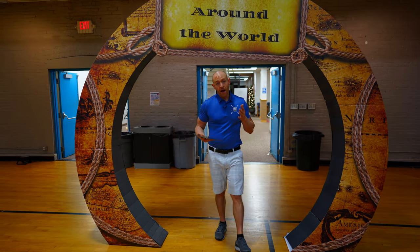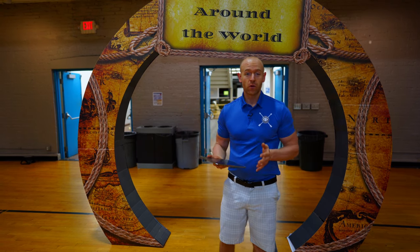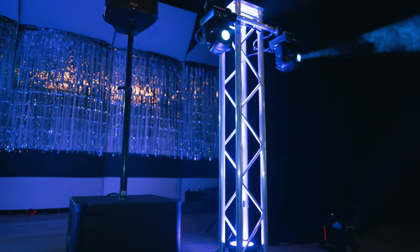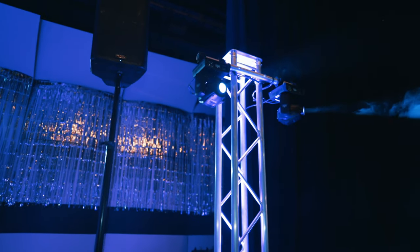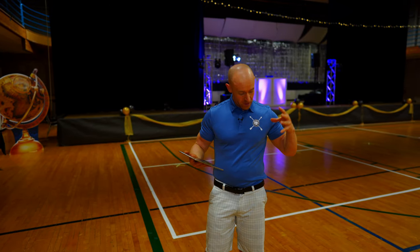Hey, what's going on guys? We are out in McMinnville doing a winter formal for McMinnville High School. If you follow me over here, this is our setup that we're working with tonight. We got the two QSC 12s and the two QSC 18 subs, so this room is going to feel warm and full and it's going to be a nice clean sound.